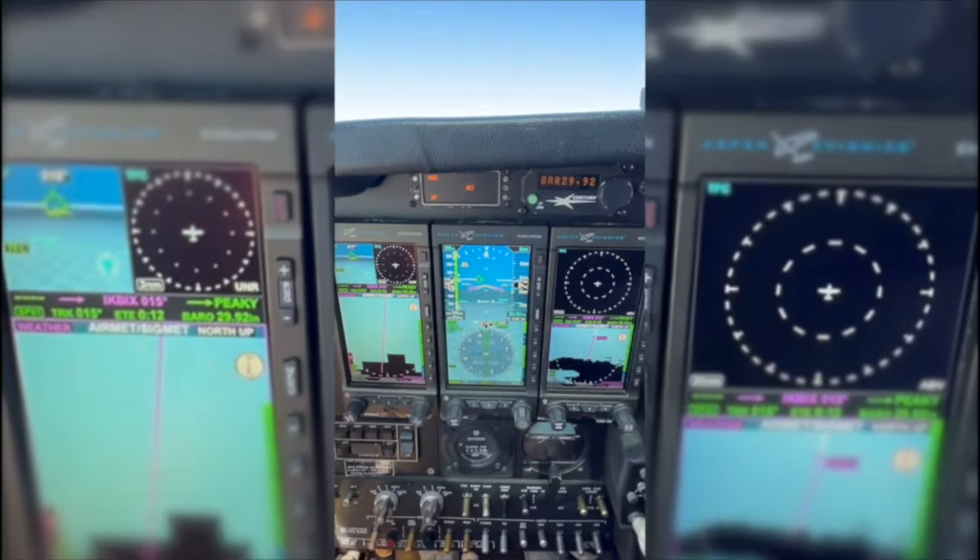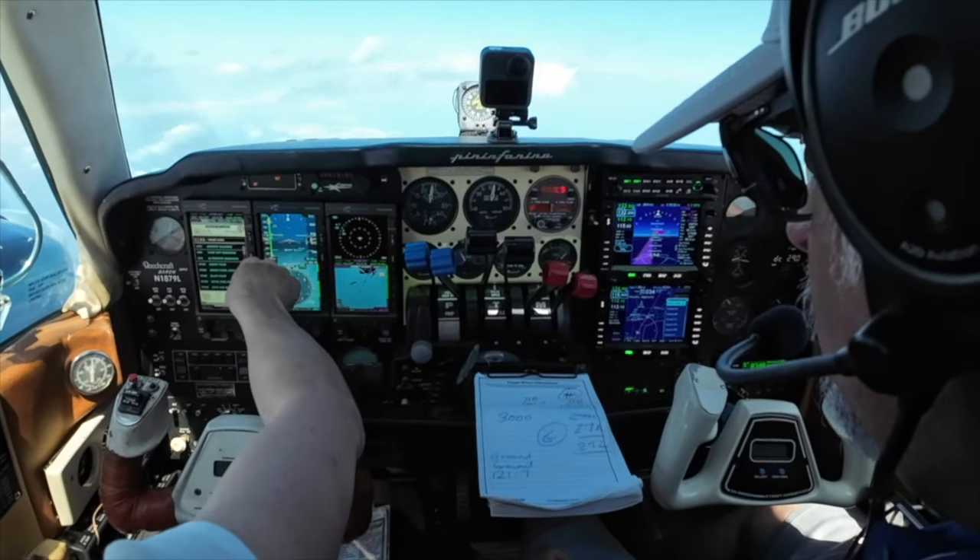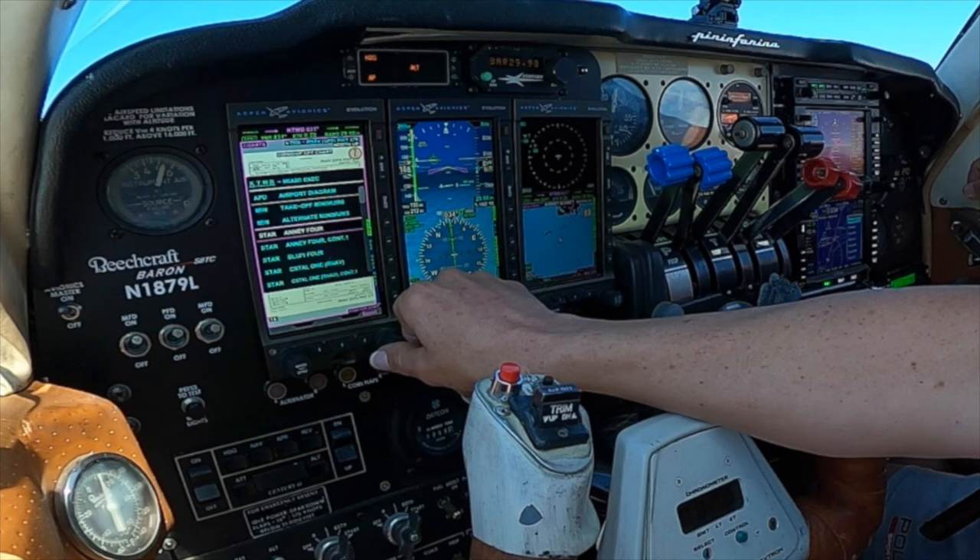No. 1-8-7-9-L, contact Miami Center, 1-3-3.5. Miami Center, good afternoon, November 187-90-L, 8-thousand. No. 1-8-7-9-L, Miami Center, out of here. Miami Center, 458-N. 458-N, go out of here.